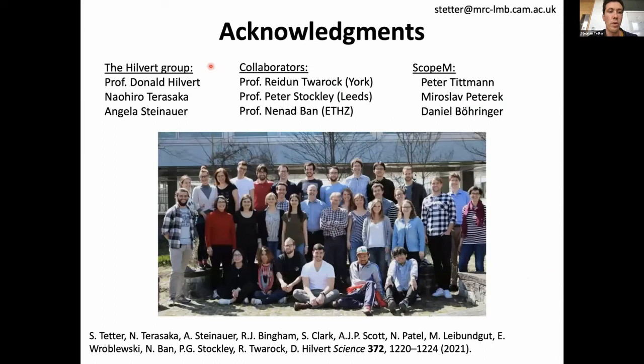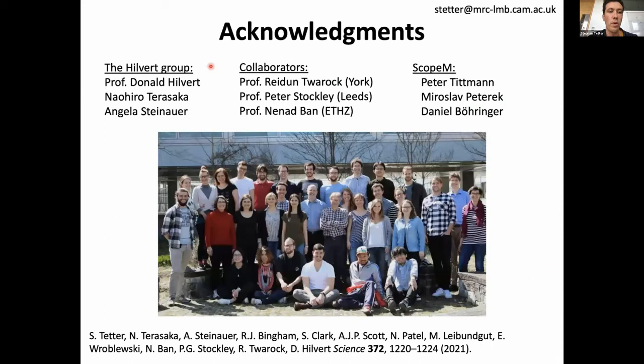With that, I'd like to thank everyone — in particular the Hilvert group where I did this work, Hiro who started this work, Angela who did the biochemical characterization, our collaborators Reidun, Peter, and Nena who helped with cryo-EM and the cryo-EM staff, and the Smelt group. This work has recently been published, so you can read it or contact me at my new address at the LMB in the UK. Thank you.